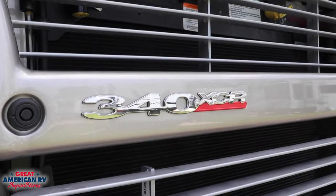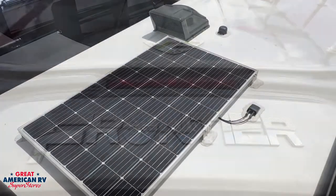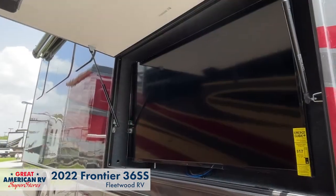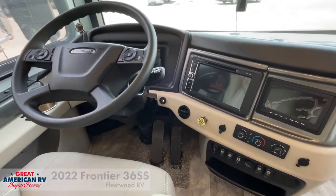Let's take a look at the new 2022 Frontier 36SS from Fleetwood RV that, according to Fleetwood, combines all the best parts of their existing models in one shiny new place. This thing's powered by a 340 horsepower Cummins diesel engine and it's ready to hit the road in style.